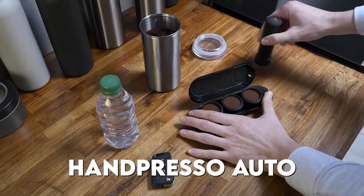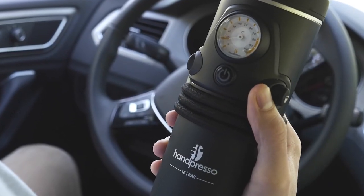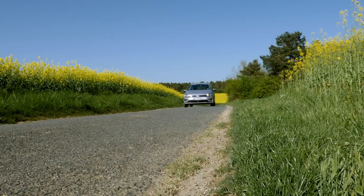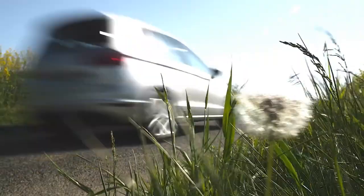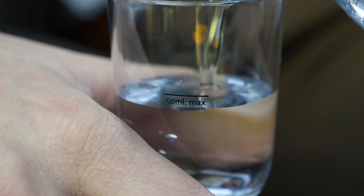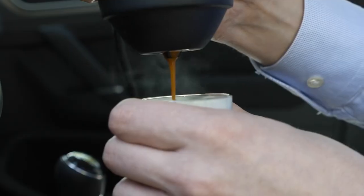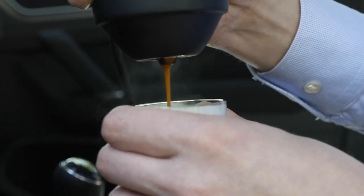At number six, it's the Handpresso Auto. The internet has plenty of interesting and fascinating gadgets for coffee enthusiasts on the move, but few of them can match Handpresso Auto on road trips. This vehicle coffee maker connects to the cigarette lighter and produces a flawless barista-quality espresso in only two minutes. The gadget's small enough to fit in a cup holder, and it works with ESE pods as well as ground coffee.